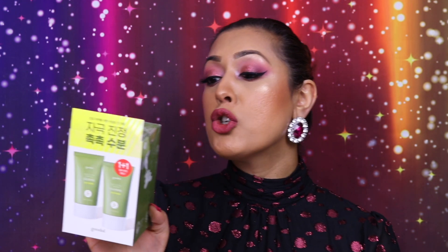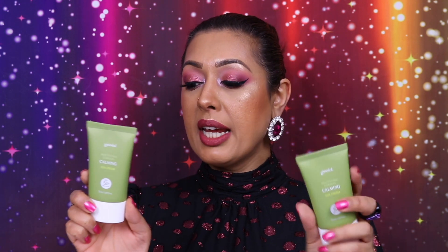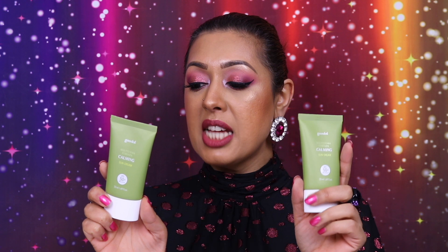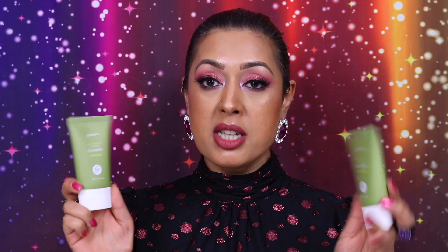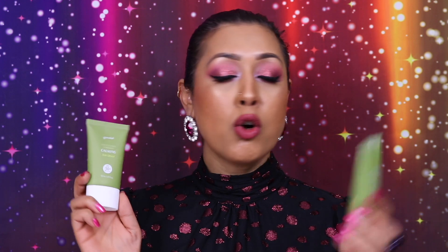Another set from Goodall is the Houttuynia Cordata Calming Moisture Sun Cream 1+1 set — so basically a sunscreen times two. This is SPF 50 PA++++, which is the highest in terms of sun protection. Houttuynia Cordata is known for soothing and calming the skin, so people with angry, problematic, or very sensitive skin will love something like this.